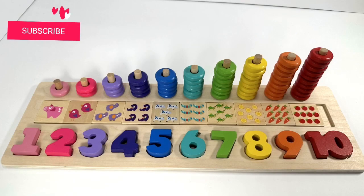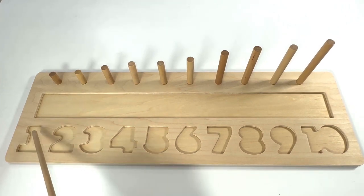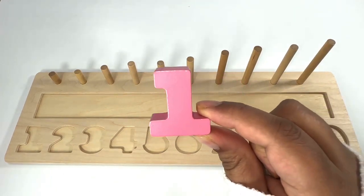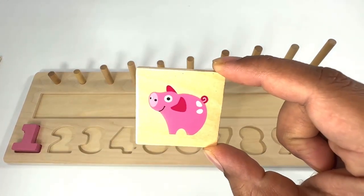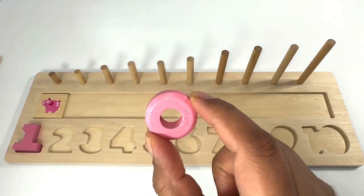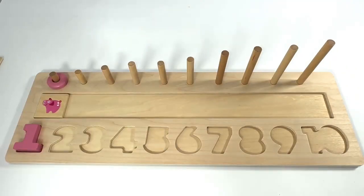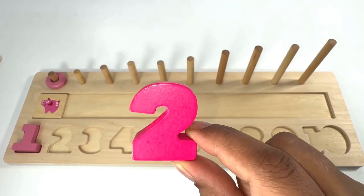Hello everyone, welcome to Kids Fun House. Let's learn numbers and counting today with this fun activity. Which number do you think would go in this spot? That's right, it's number one. One pink pig, one pink ring. Which number comes after number one? That's right, it's number two. Pink number two.